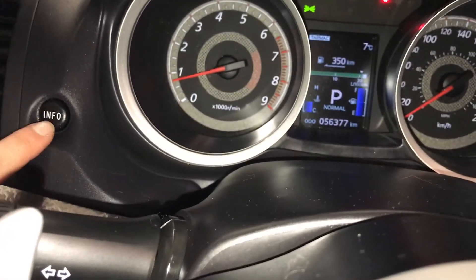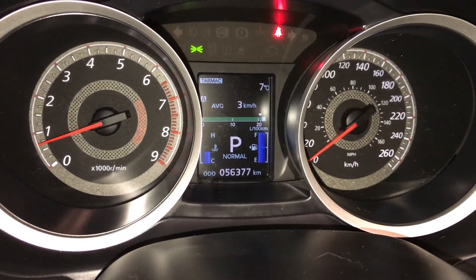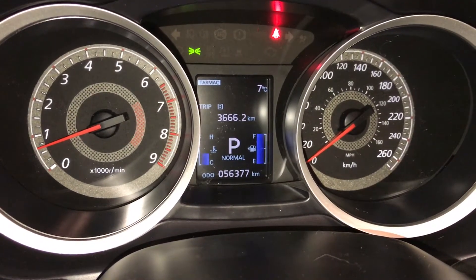This button right here gives information on the dash. So you have your outside temperature gauge, kilometers till empty, tank average, average speed, and odometer trip.